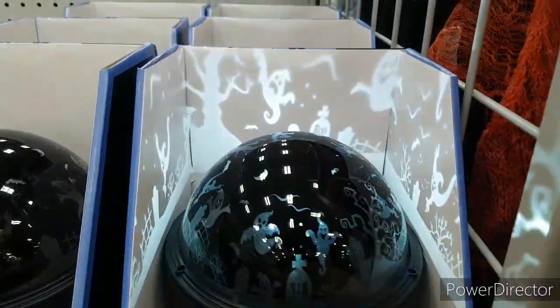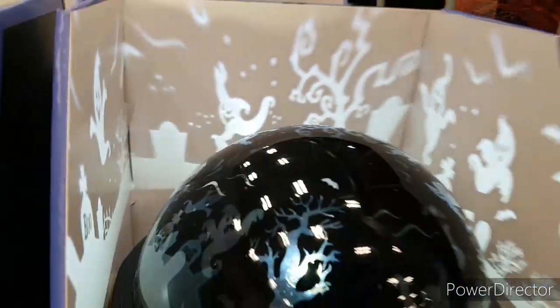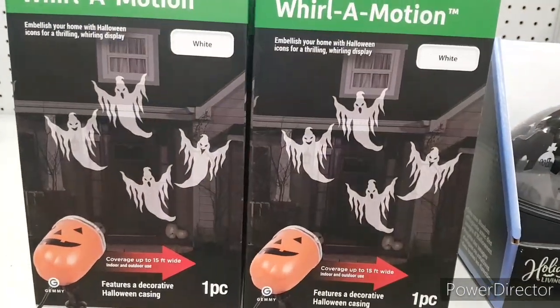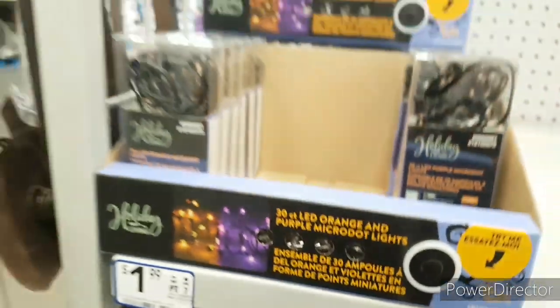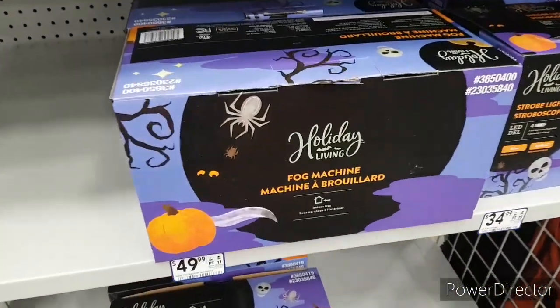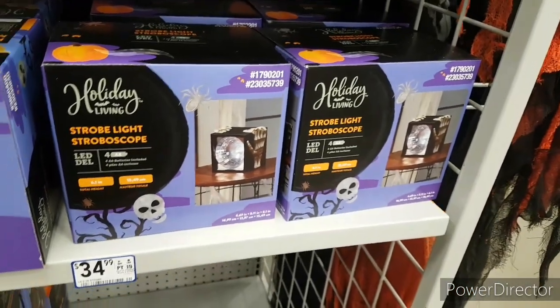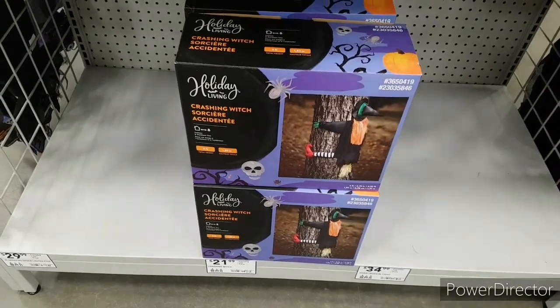Here we have this projector — there are so many versions of this, I've seen it in so many stores already. We have some ghost projectors right here — those look cool. Right here we have some of these little lights, $1.99 for those. Down here we have a fog machine for $50. We have a strobe light — that's nice. And a radio which they can put onto your tree — that looks pretty cool, I like it.